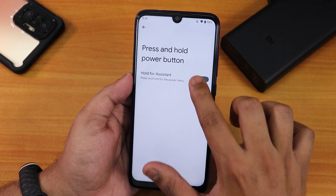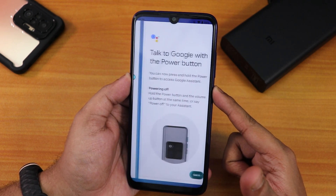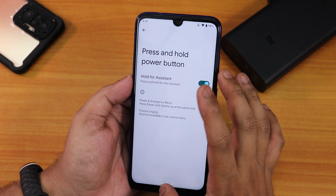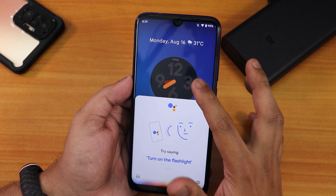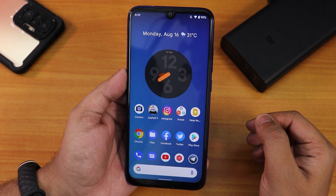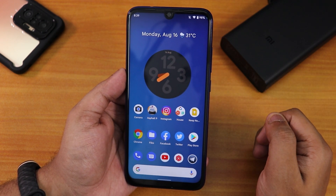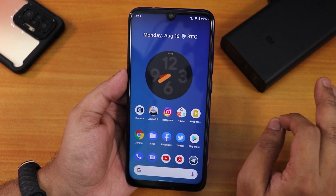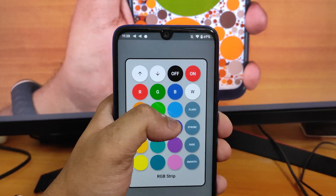Regarding press-and-hold power button to get Assistant — if you press and hold it from the home screen it acts like a Google Assistant button. The voice trigger also works fine: 'Hey Google' and 'OK Google' both trigger it. Google Assistant is perfectly working on this device in Android 12 Beta 4.